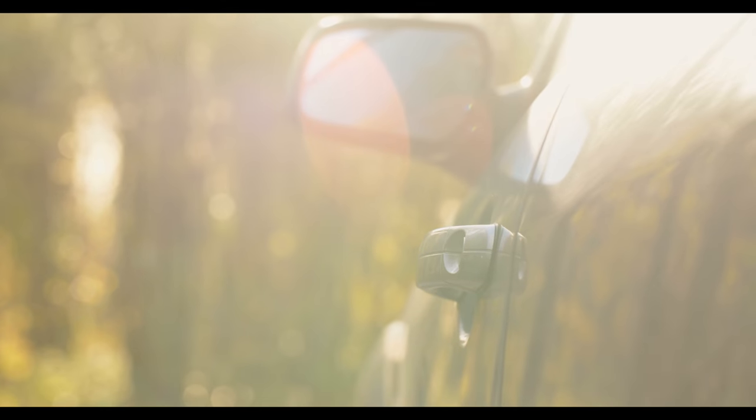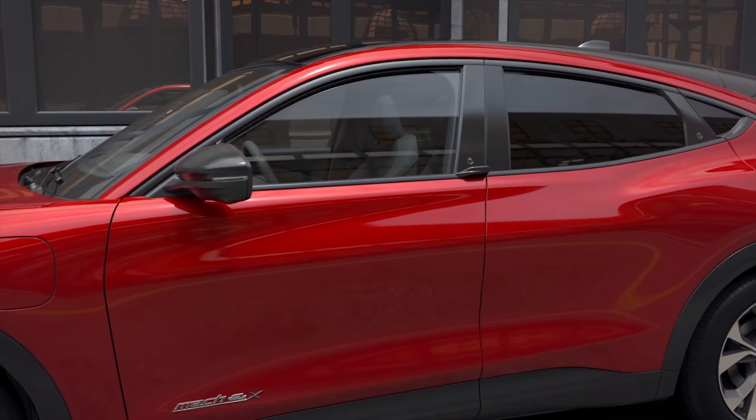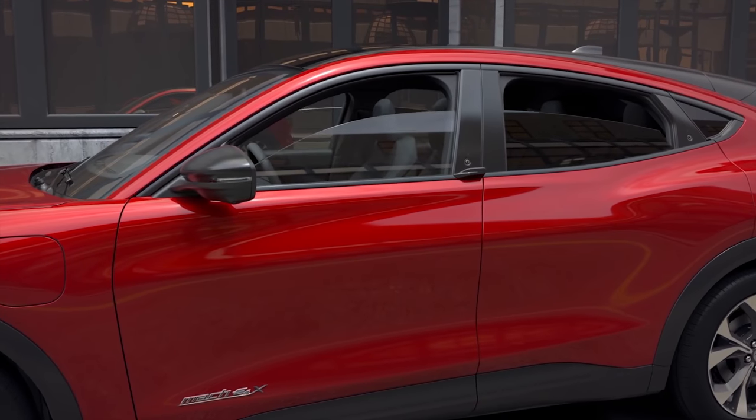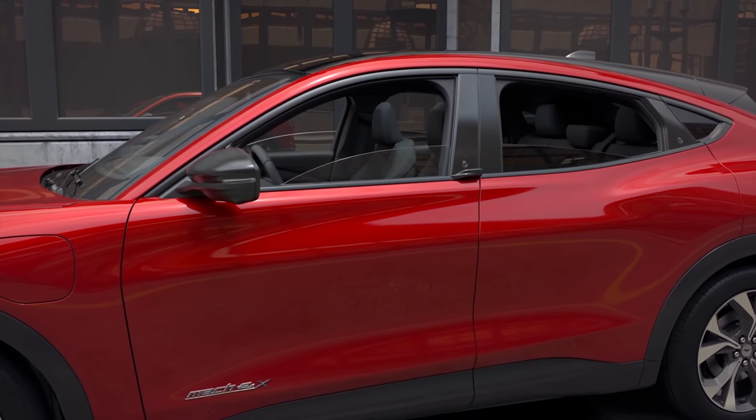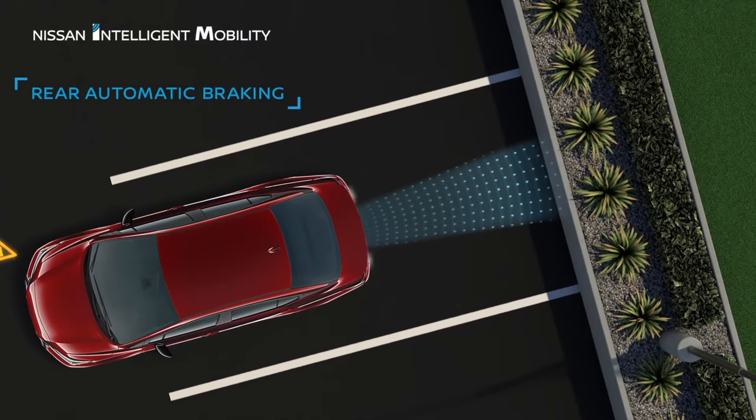In some cars you can insert the remote key into the door lock, turn it counterclockwise, release it, and turn it counterclockwise again and hold on for a few seconds to open the windows. So what other cool car functions are there that you might have overlooked or don't know about?